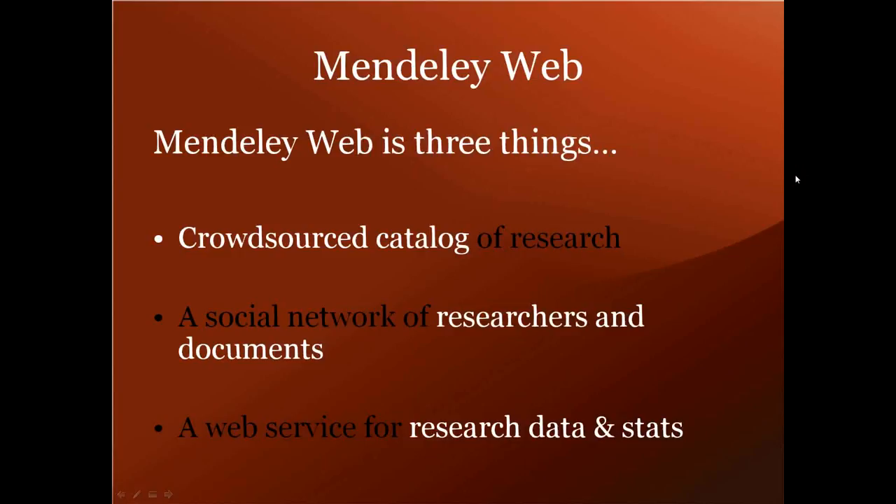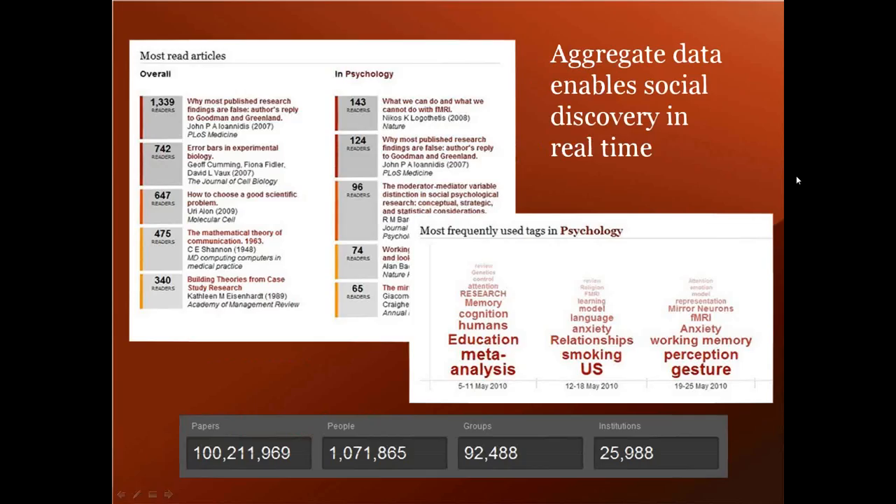Mendeley Web is three things: a crowdsourced catalog of research, a social network that has grown around connections that already exist - not expecting people to make contacts just for the sake of it - and a web service that gives out detailed information and stats on papers and aggregate information about researchers through the API. Researchers have uploaded over 100 million documents to our catalog via the desktop client, comprising over 31 million unique papers, most of which has come from metadata extracted from papers added using the desktop client.